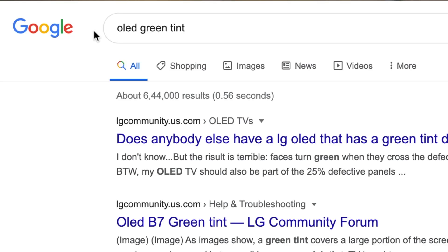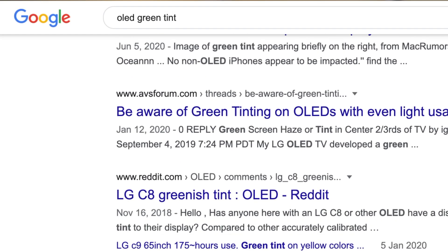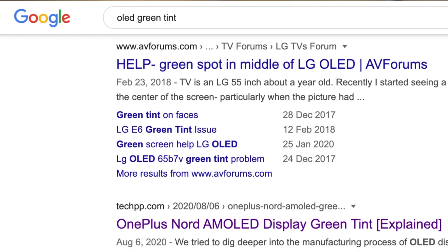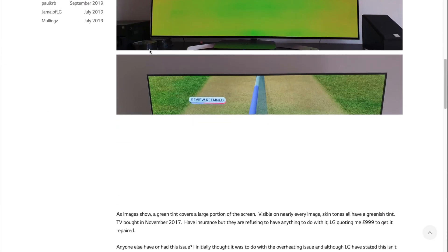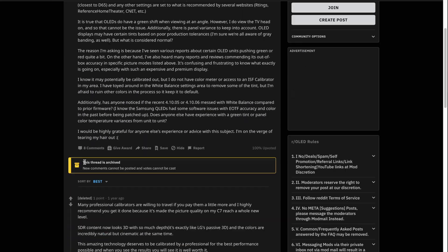If you Google 'green tinting and OLED' you'll find a ton of results - not just for phones, but OLED televisions. You'll find a myriad of user complaints about seeing green tinting and banding on the latest LG OLED displays. I'm talking high-end stuff - $1,000 to $2,000 TVs from LG and Samsung.